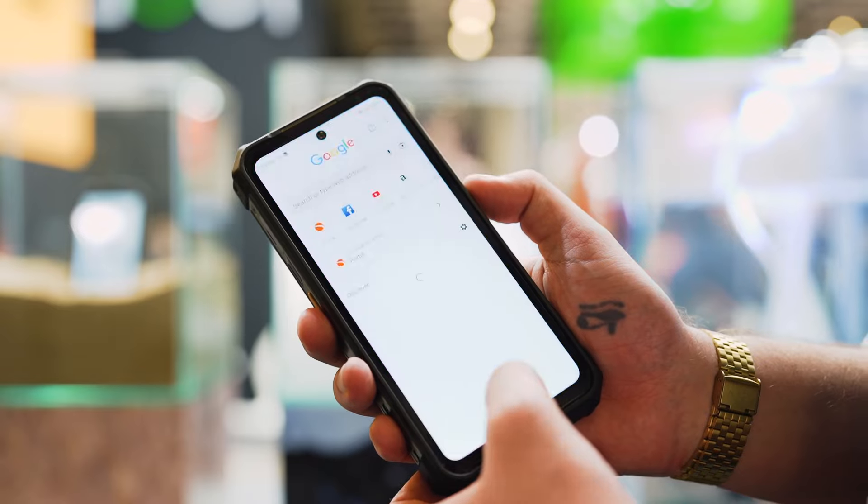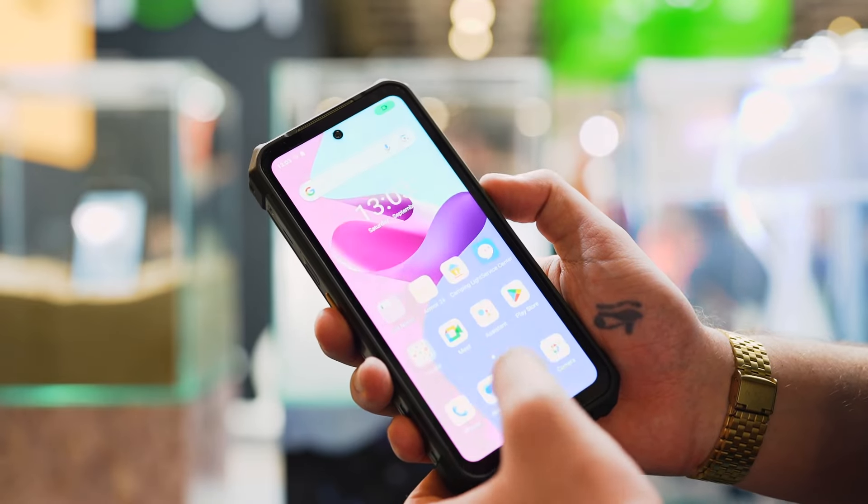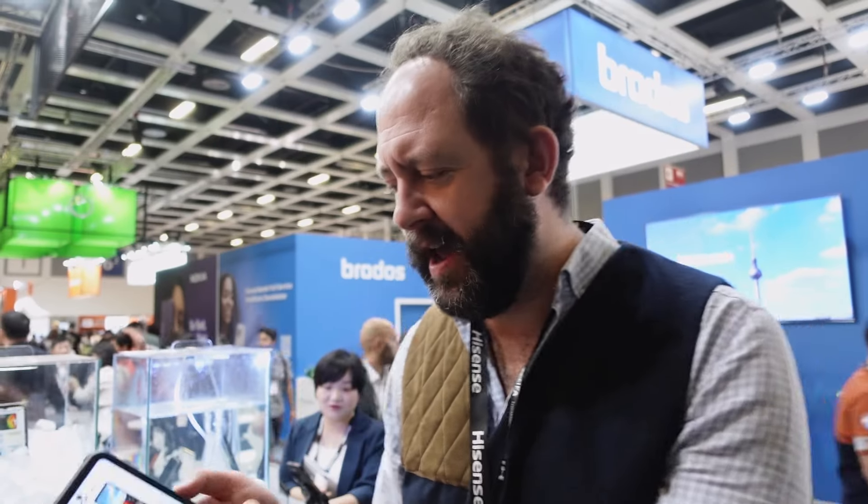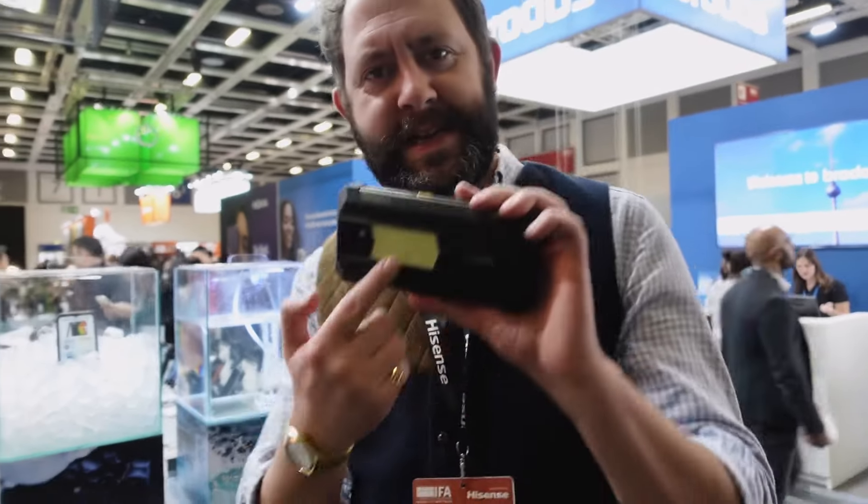This is the Ulefone Arma 24 — it's kind of like their flagship rugged device. It is weighty, so heavy, but it feels like it could stop a tank. I was having a look at it, and on the back I noticed this thing.